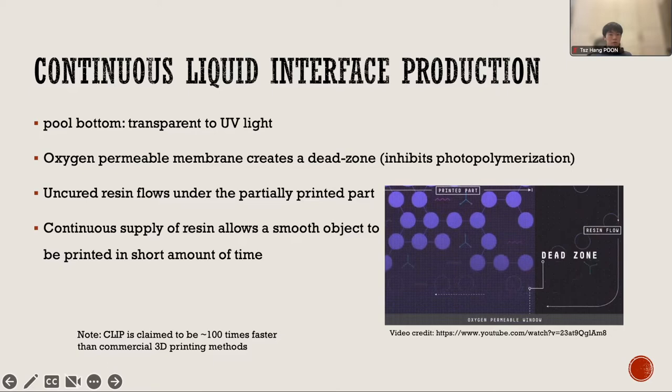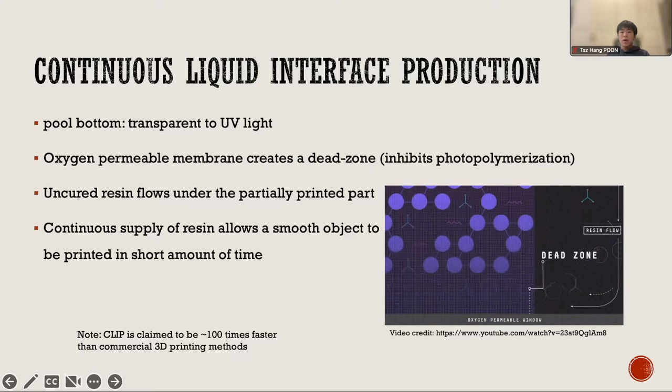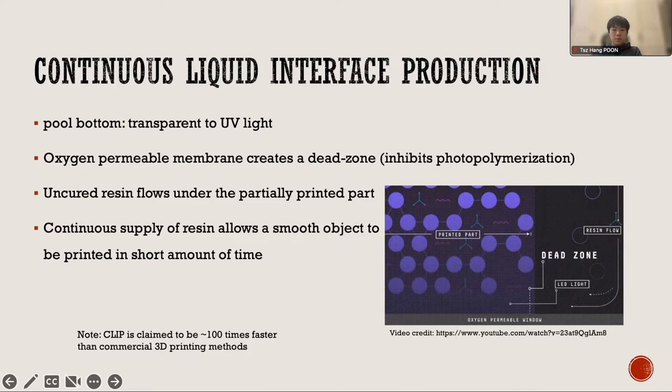In a CLIP printer, the pool bottom is a window that is transparent to UV light, similar to SLA. An oxygen permeable membrane lies between the resin and the window to create a dead zone, which prevents the resin from attaching to the window by inhibiting the photopolymerization reaction. This is what separates it from SLA. This dead zone allows uncured resin to flow underneath the partially cured parts of the object, and then be cured after it passes the dead zone when lifted above it.